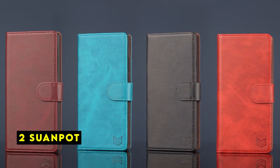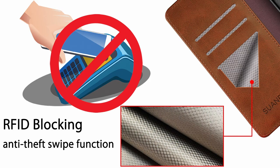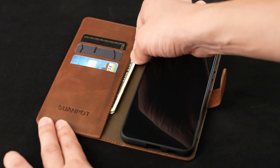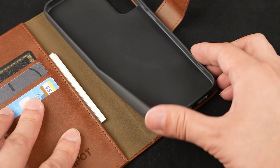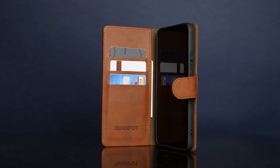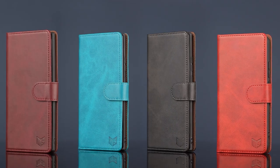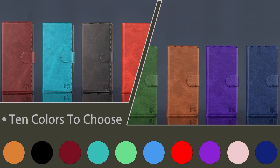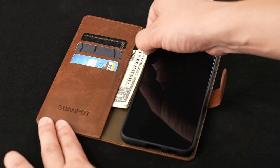At number 2 is Suenpot. The Suenpot iPhone 7 wallet case offers a practical and secure solution for users seeking to combine phone protection with card storage. Its standout feature is the inclusion of RFID blocking technology, which safeguards your card information from unauthorized scanning. The case's construction from high-quality PU leather provides durability and a premium feel. The design effectively protects your iPhone from impacts and scratches, while the card slots offer convenient storage for essentials. The case's slim profile maintains a sleek look without adding excessive bulk.